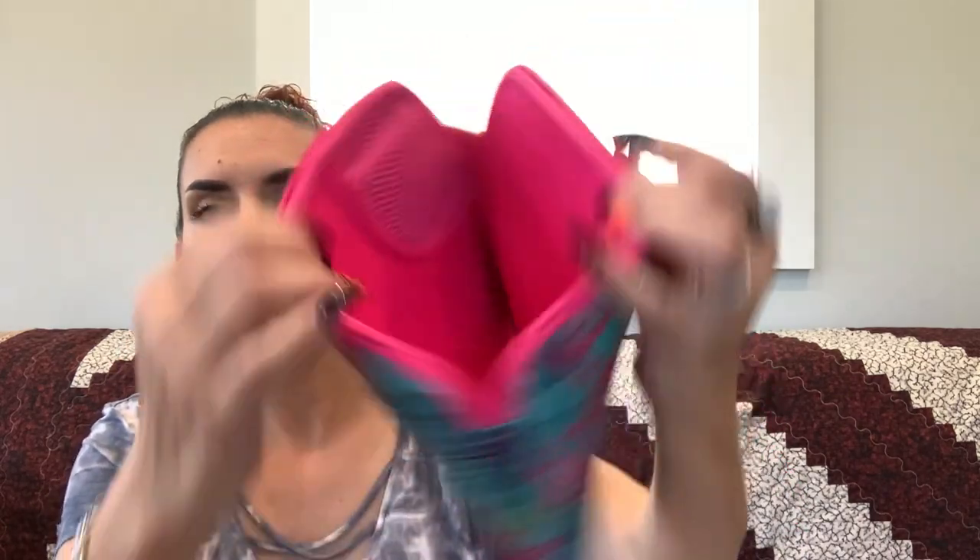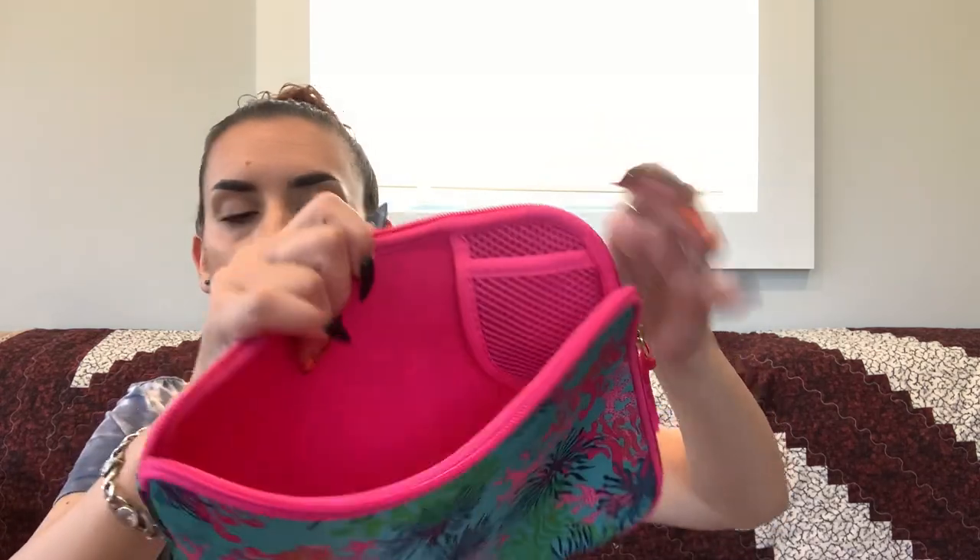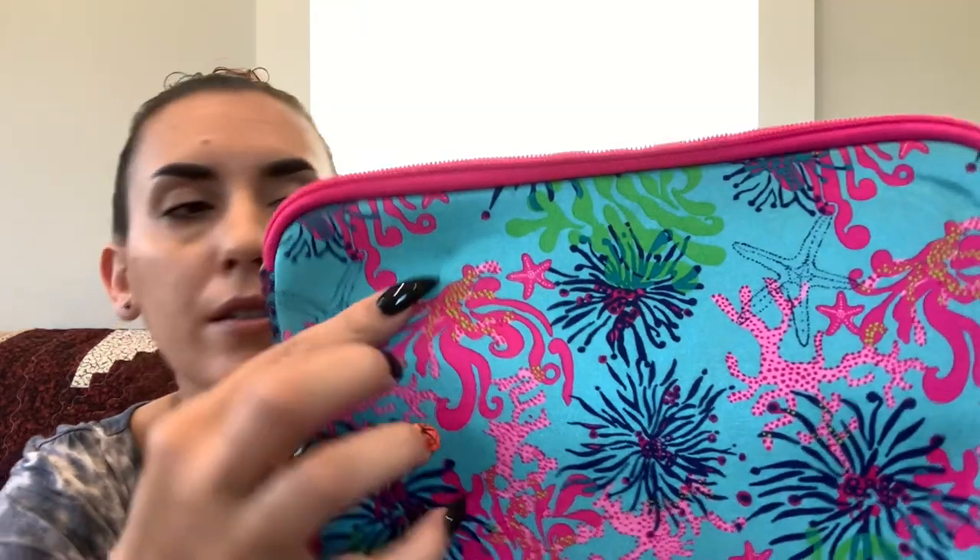Then we have a Lilly Pulitzer iPad case — I'm pretty sure it's for an iPad mini. There's a little pocket, maybe for earbuds, and there was just a small mark on it. Otherwise it's in really nice condition. It measures 10 inches by 8.5 inches in case you need to check if your tablet will fit. Asking $20.